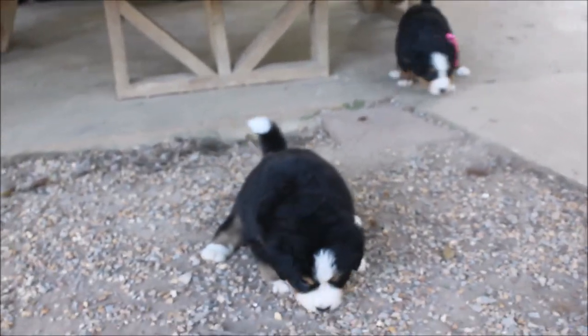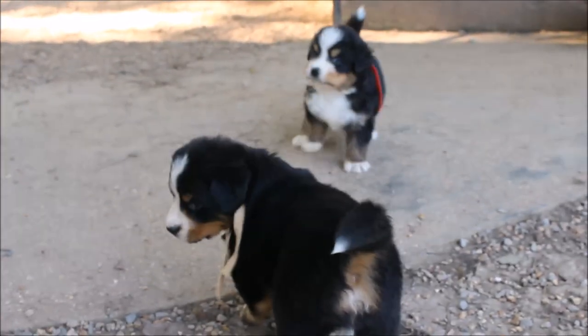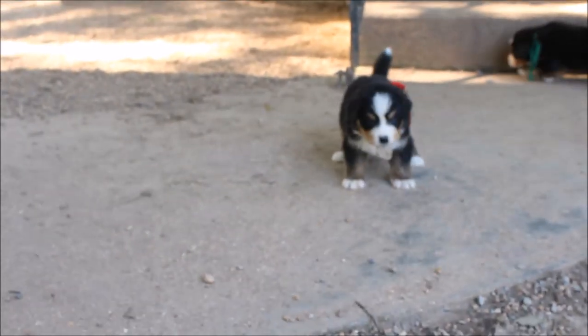There's the yellow girl. Where's our purple baby? That's Frankie. This is the F litter. I don't have their names down yet. The red boy's Festus.